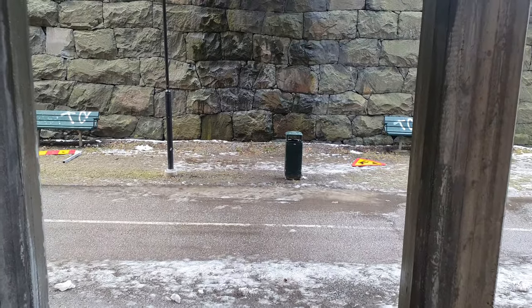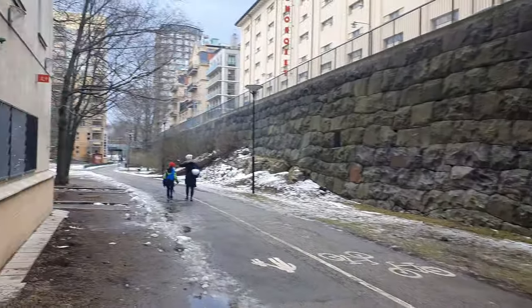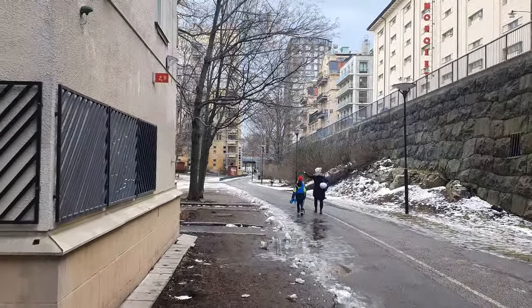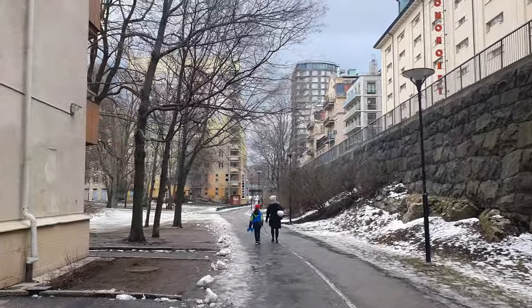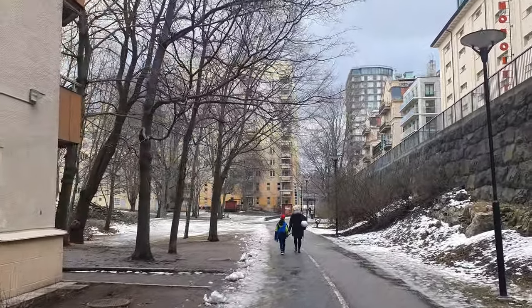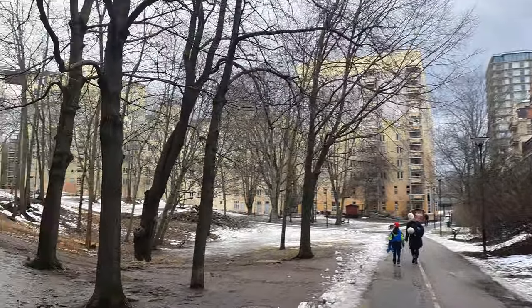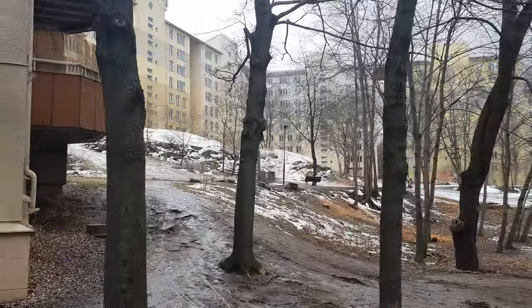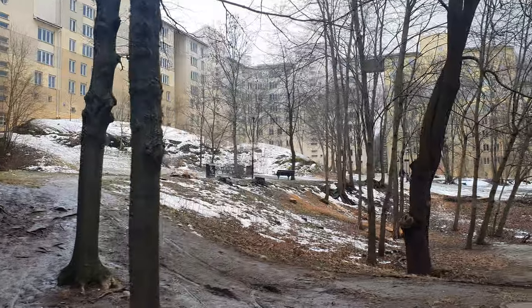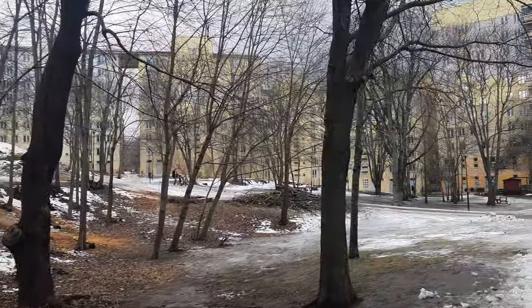I've never been here before. I did it again — I found a new block on Södermalm. It's funny how I keep finding new little spots. I've never walked it before. This is what I mean with this park: it's like smaller parks all connected, scattered around Södermalm, and they connect somehow.